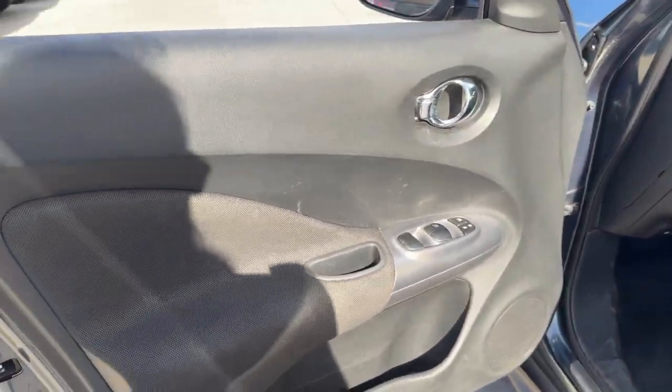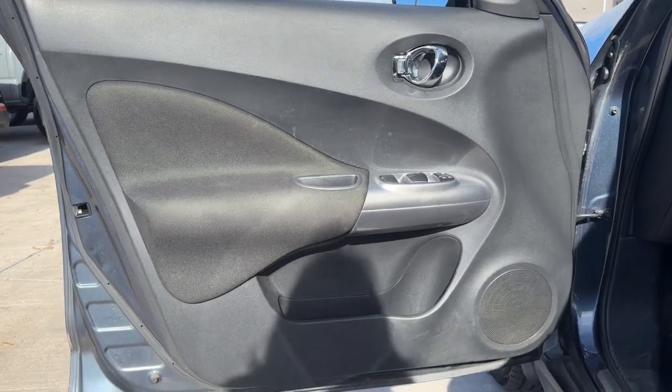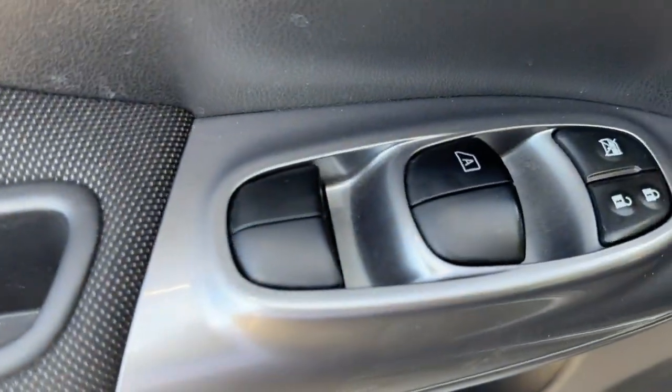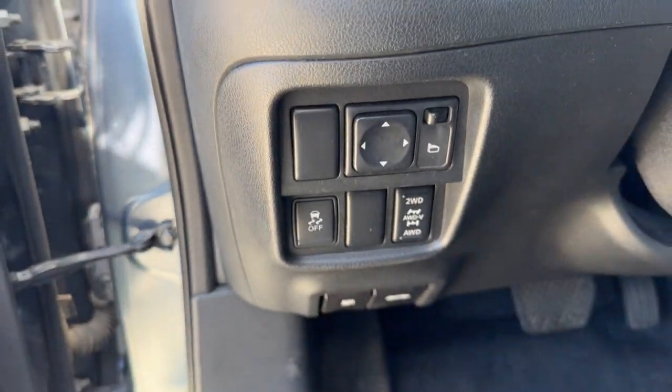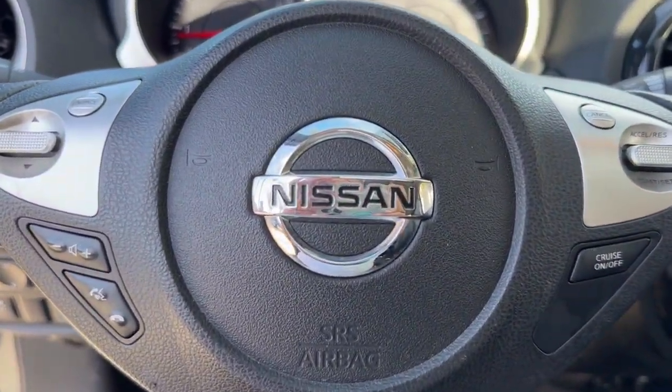The following are some of this vehicle's highlighted options: navigation system, keyless entry, sun/moonroof, all-wheel drive, satellite radio, premium sound system, fog lamps, backup camera, and keyless start.